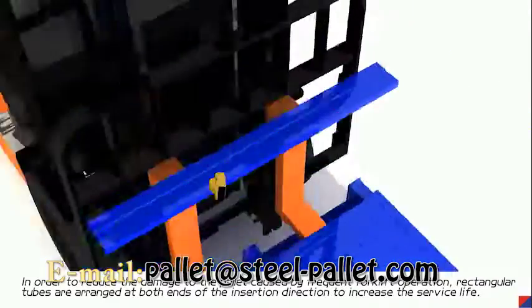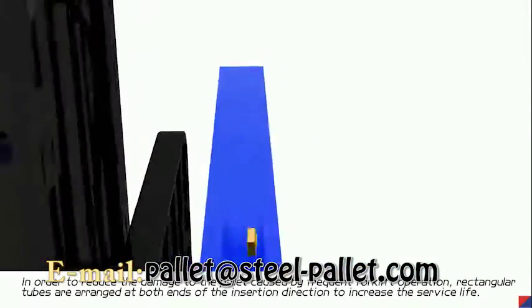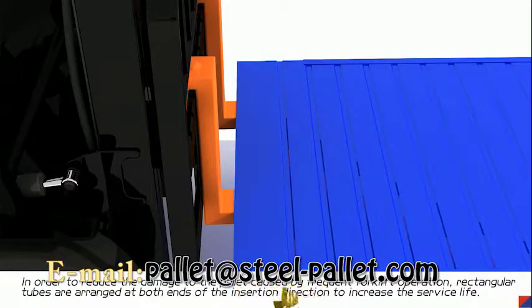In order to reduce the damage to the pallet caused by frequent forklift operation, rectangular tools are engaged at both ends of the insertion direction to increase the surface strength.